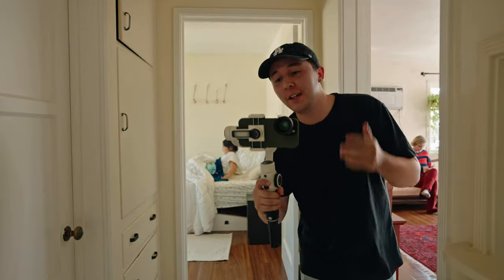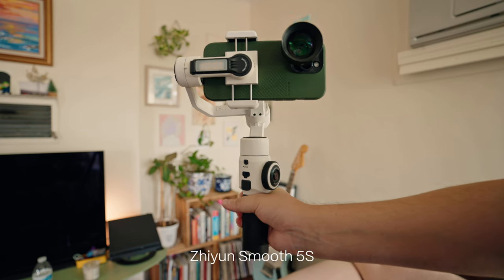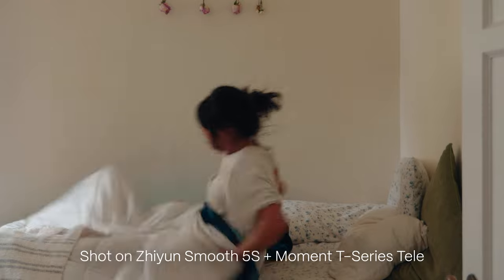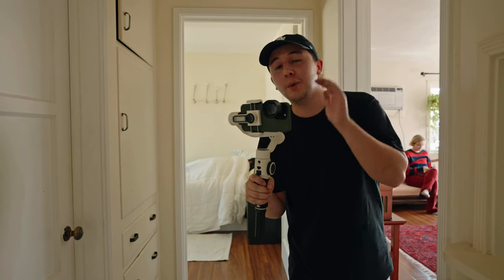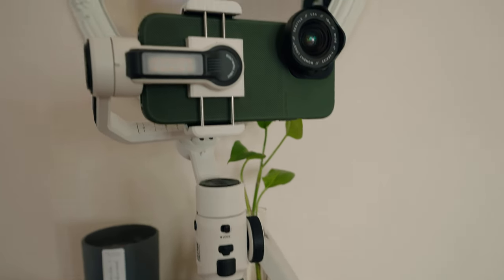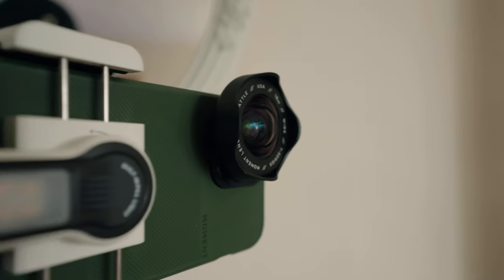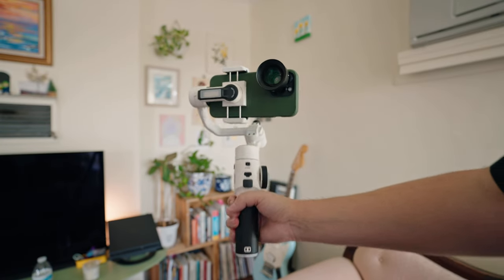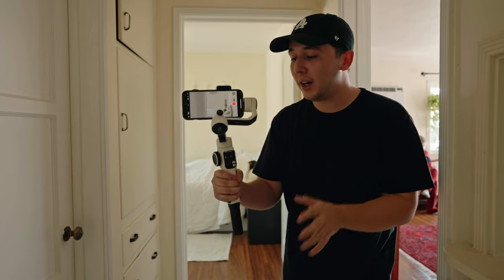The first accessory I want to talk about is the Zhiyun Smooth 5S. A gimbal shot is instantly going to increase the production quality and look of your footage. The reason I love this one the most is because not only is it so compact, but it can also hold the weight of a Moment lens. I'm currently shooting on the T-Series Tele lens, which is actually the heaviest Moment lens, and the motors are working totally fine.